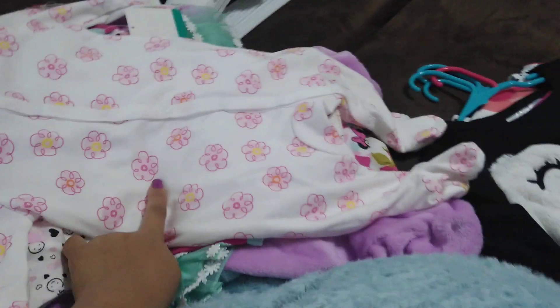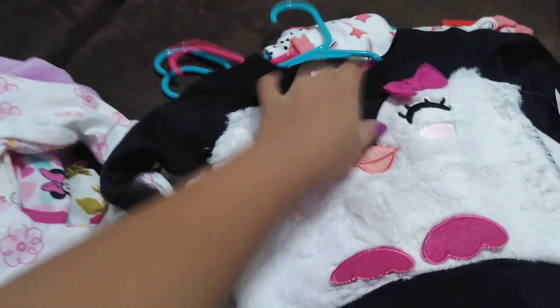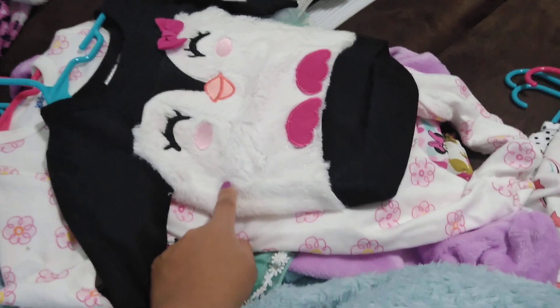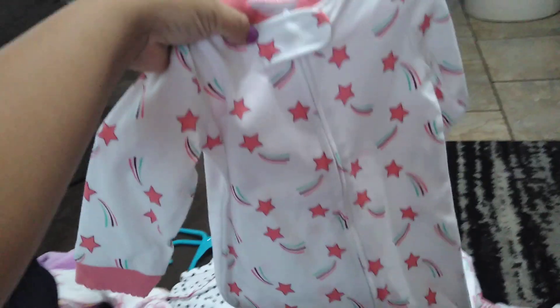And then these ones — little sleepers, got this one for like $2 at Family Dollar. And from Walmart, with the little pink pants — so cute. I believe this one I got it on sale in the clearance rack for like $3 at Family Dollar. And this little sleeper with the zipper was $2.